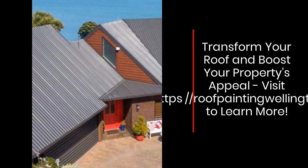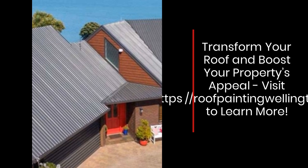Transform your roof and boost your property's appeal. Visit roofpaintingwellington.nz to learn more.